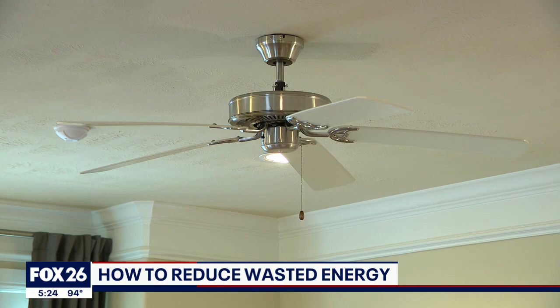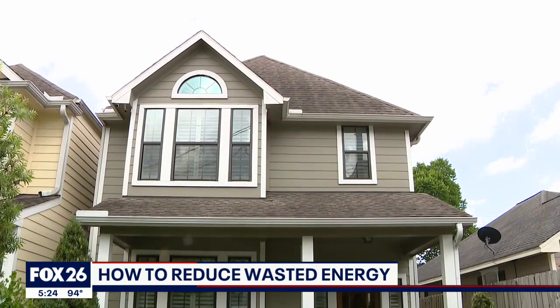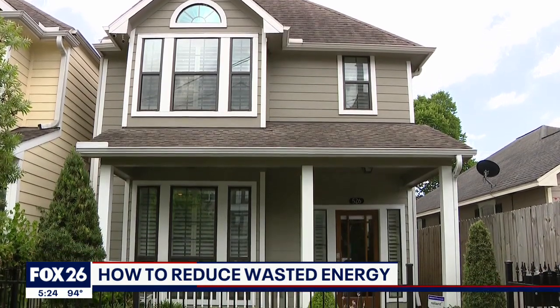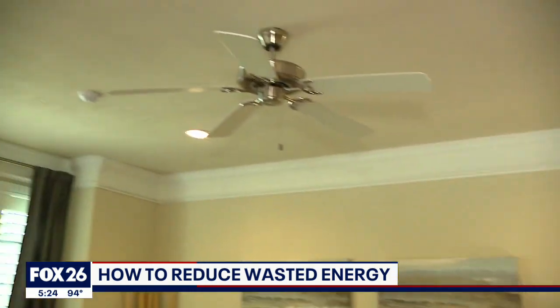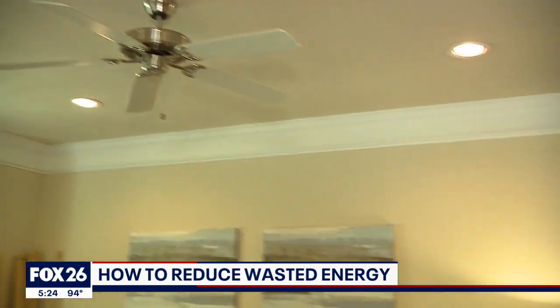A ceiling fan starts as low as $30. Running it counterclockwise can shave 4 to 8% off your bill — that's up to 20 bucks a month. It's a lot cheaper to run a ceiling fan than it is running air conditioning.